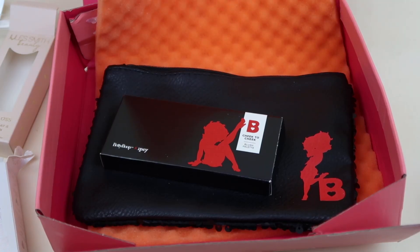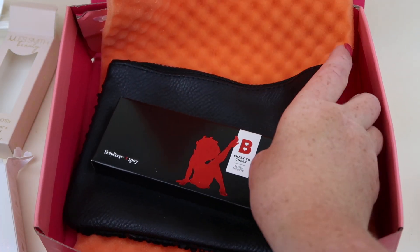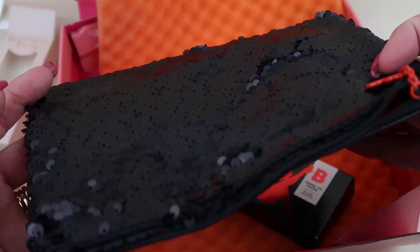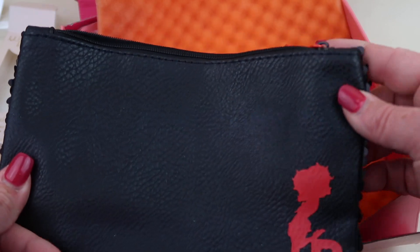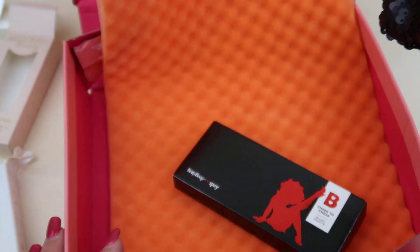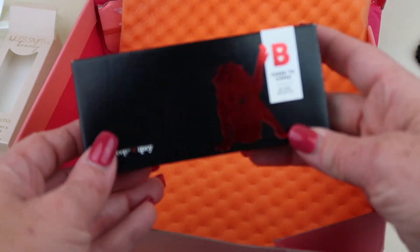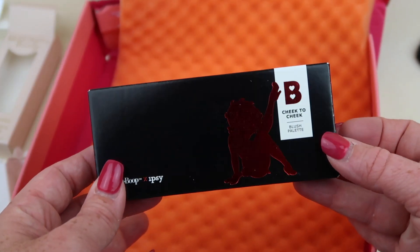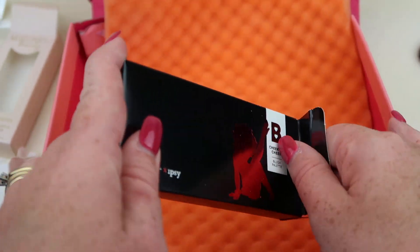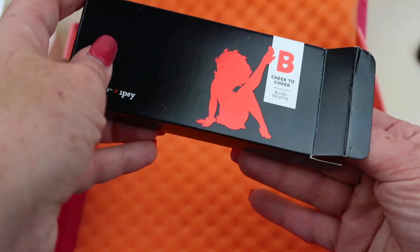The last two products are part of the Betty Boop collaboration with Ipsy. Here is the actual little plant bag — sequin on one side, with a little heart zipper. Cute — glad to have the glam bag back. And then this is the Cheek to Cheek Blush Palette, also part of their collaboration.